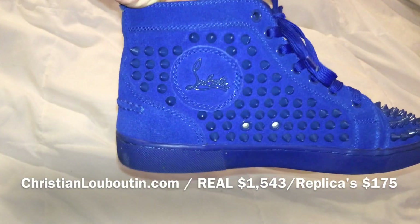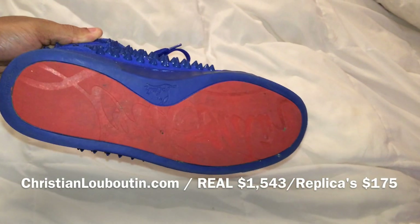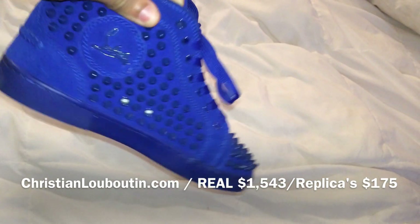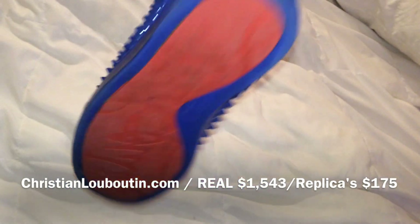I just wore these royal blue Louboutins with these because I needed something to give a pop of color. As you know, the bottoms are red, and I just paired it with a white beater. The outfit turned out great — I loved it. It's very simple but very cute.